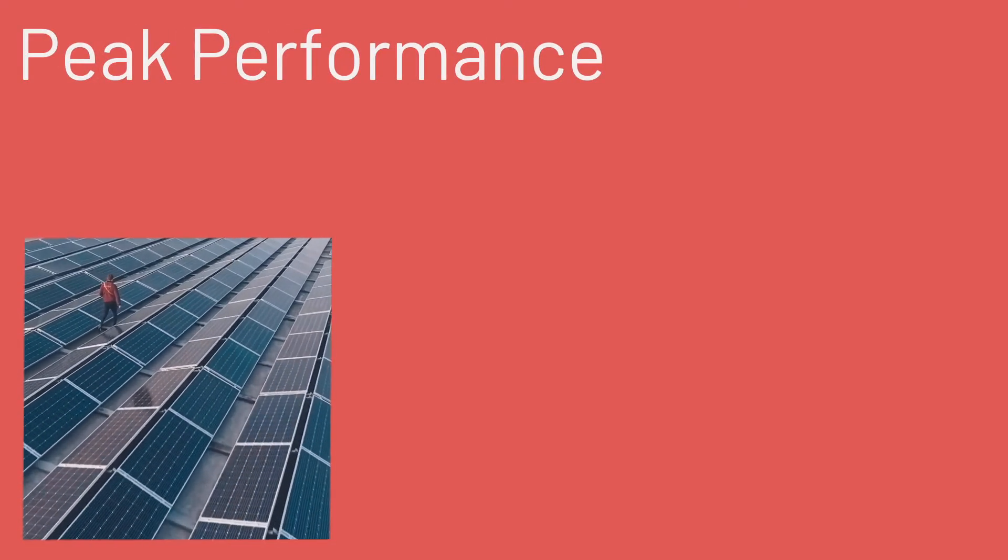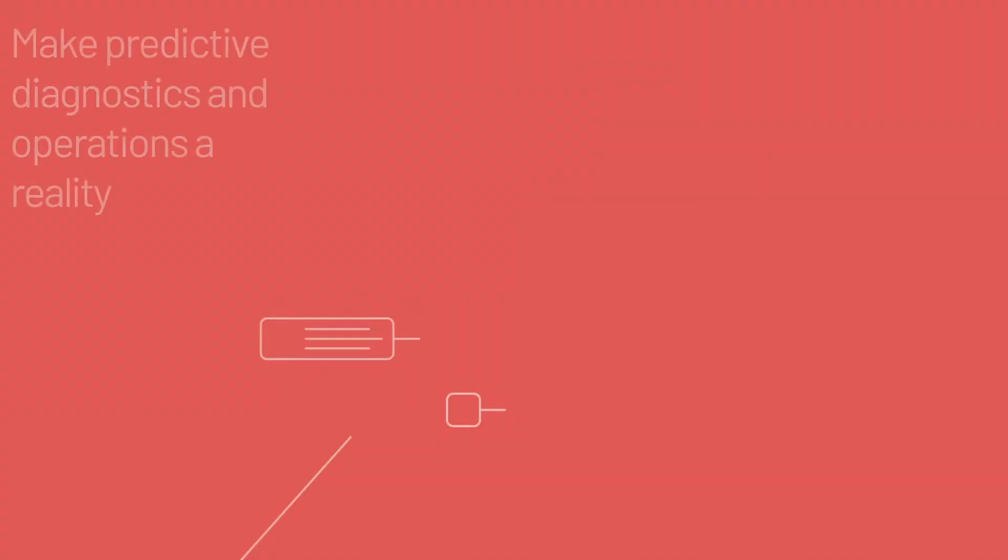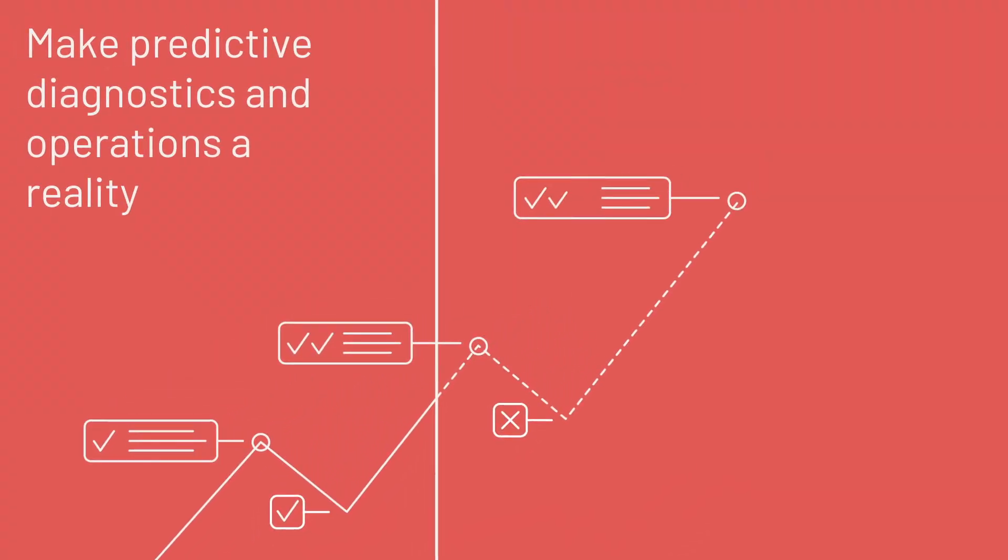Bring peak performance to your wind and solar assets with Predictor Power View's intelligent decision support, and make predictive diagnostics and operations an operational reality.